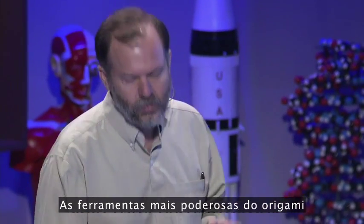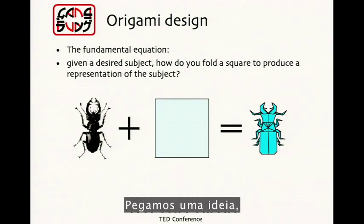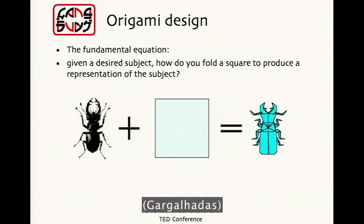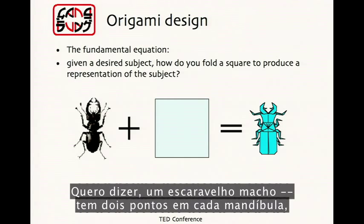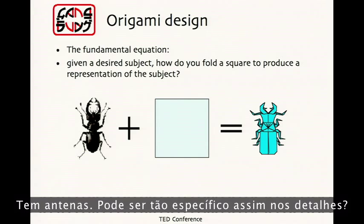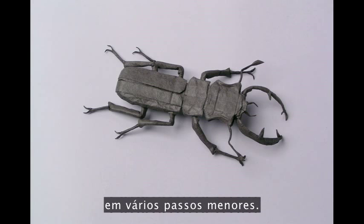The most powerful tools in origami have related to how we get parts of creatures. And I can put it in this simple equation: we take an idea, combine it with a square, and you get an origami figure. What matters is what we mean by those symbols. You might say, can you really be that specific? I mean, a stag beetle — it's got two points for jaws, it's got antennae. Can you be that specific in the detail? And yeah, you really can. So how do we do that?